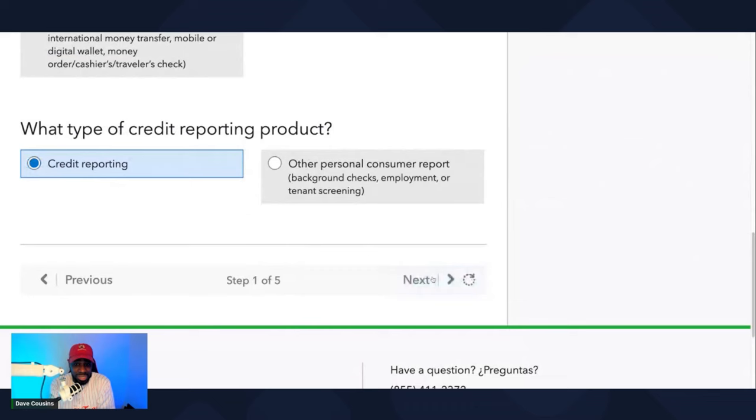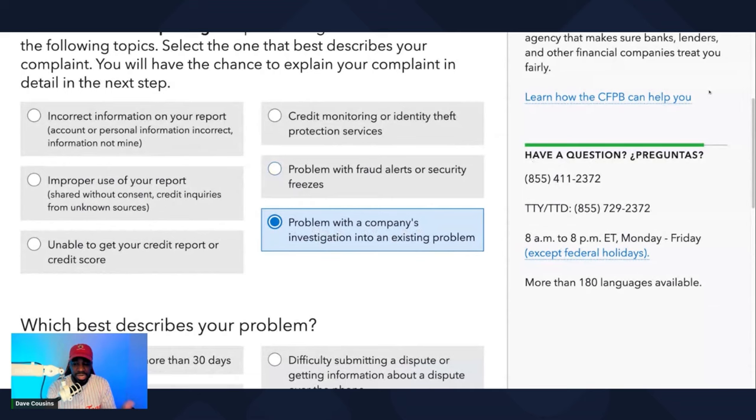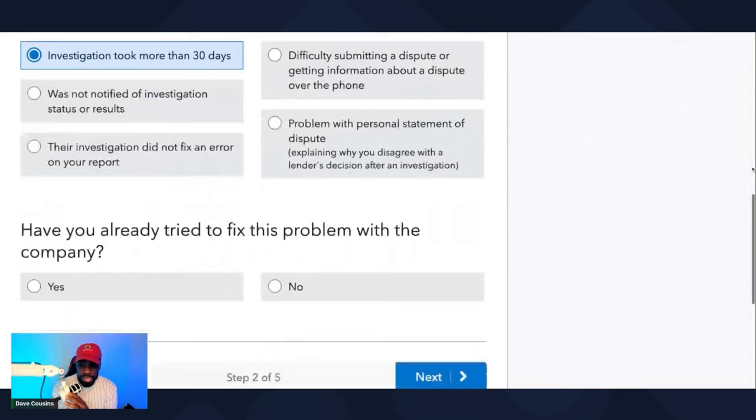From there, click on 'Next.' Now here's the problem that is going on with Experian, TransUnion, or Equifax: 'Problem with a company's investigation into an existing problem.' So if their investigation took more than 30 days — have you already tried to fix this problem with this company?